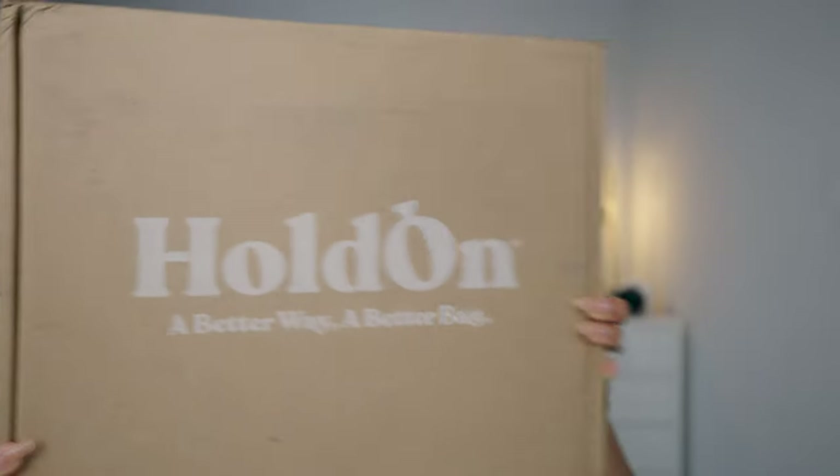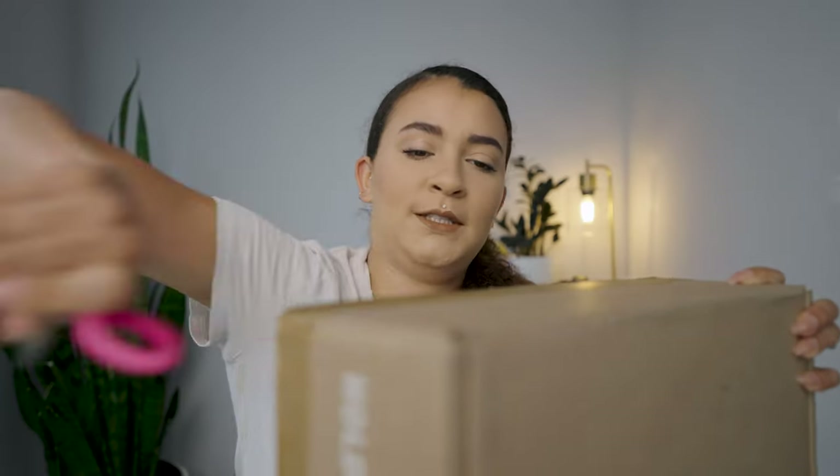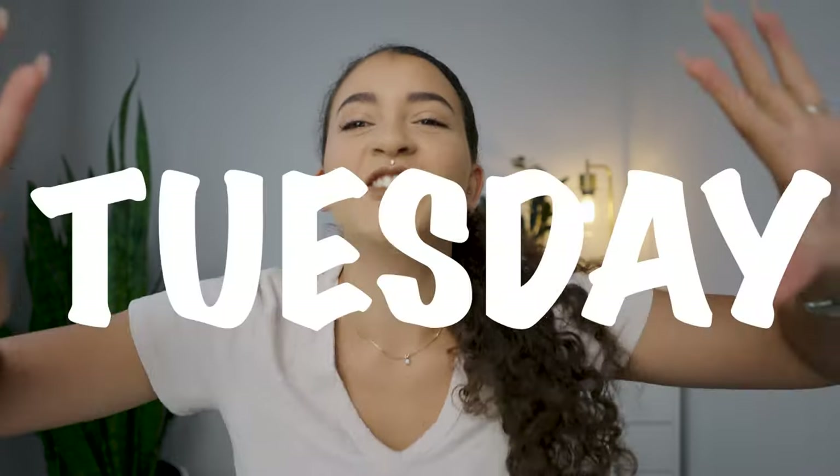Hold on, there's a better way. It's Tuesday, Test It Tuesday, where I do a five-minute review of a product recommended to me from a social media ad — Facebook, Instagram, TikTok, YouTube, Pinterest — literally anywhere. There's a million ads everywhere.